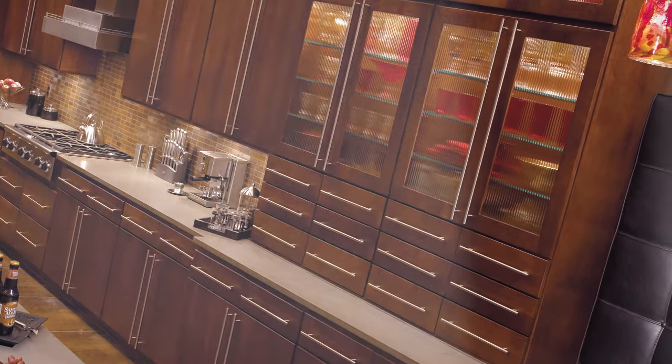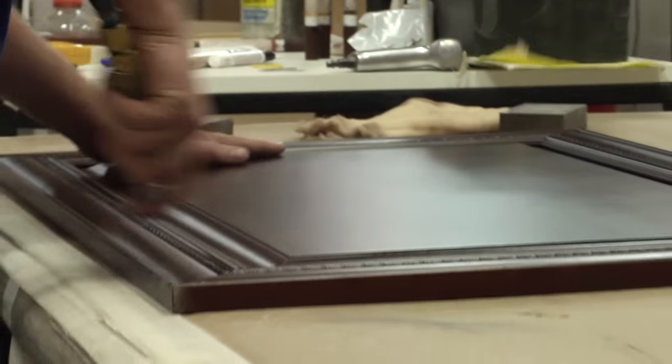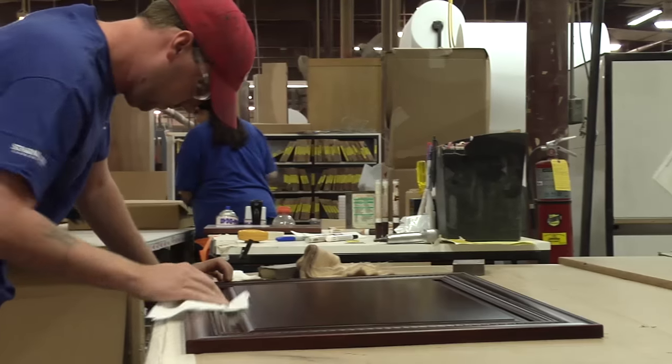Flush ends are a popular option for the sides of cabinetry. Star Mark cabinetry creates flush ends by hand — we route, putty, and then sand all by hand for the best-looking end panel possible. If that sounds old-fashioned, that's okay.